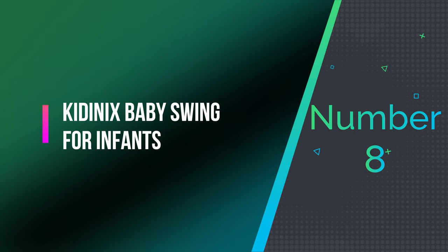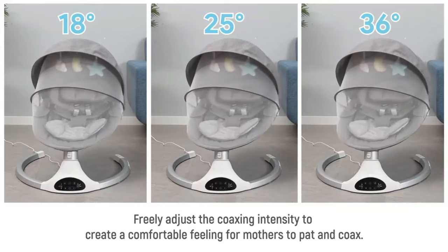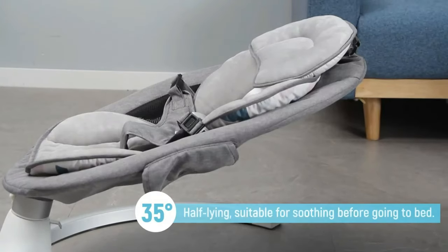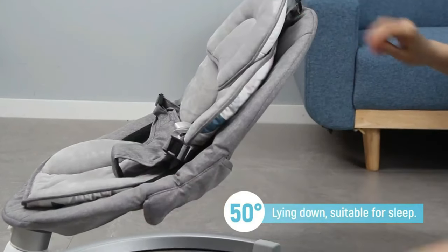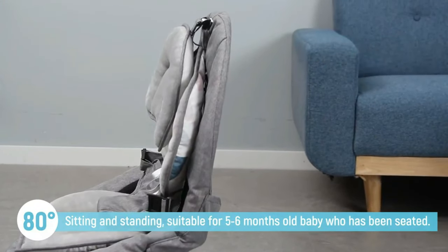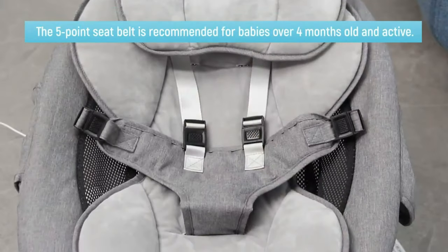Number 8: Kidinix Baby Swing for Infants. The Baby Swing for Infants offers three different swing speeds — 18 degrees, 25 degrees, and 30 degrees — allowing you to adjust the coaxing intensity to create a comfortable feeling for mothers to pat and soothe. The swing also comes with the option to set three different gear times: 8 minutes, 15 minutes, and 30 minutes, so you can set your baby's comfortable sleep time in advance and relax without worries.